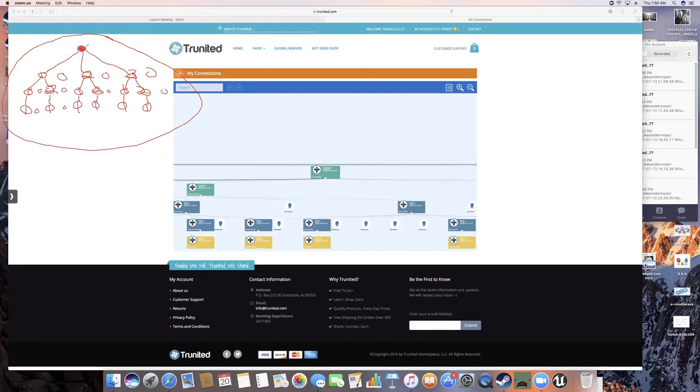We're going to color these in to show that they've made a purchase. You've made a purchase. Your first, second, and third guys brought in have made purchases. This guy here has two that have made purchases. This guy's got at least two that have made purchases. This guy's got at least two. And each of these guys at this level has at least one that's made a purchase.